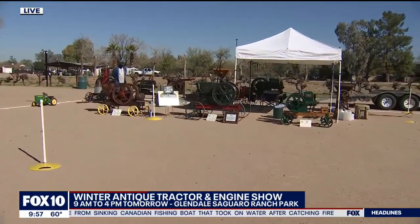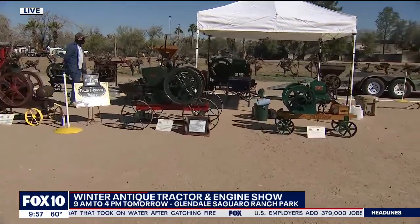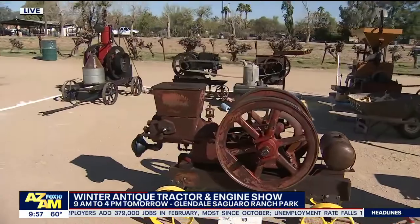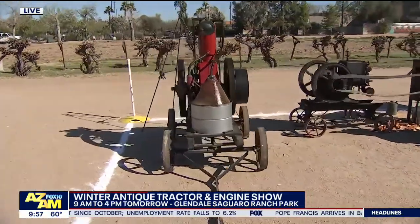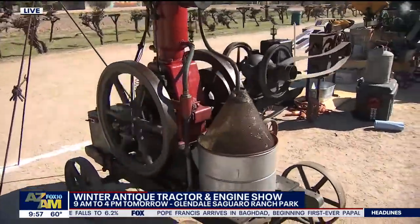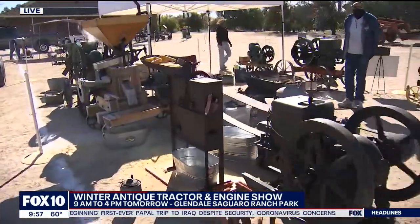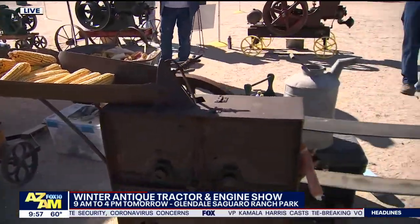This is the engine display — the other part of our club. The development of these engines was really to replace a lot of human labor. Someone would look at this and say, okay, I see wheels, I hear popping. But if you look at what Tom's got going over here, this is corn that would have been taken out of the field, fed into this machine, and it is literally stripping the ears off of it. This would have been done by hand before the engine was developed, which would have taken so much more time.